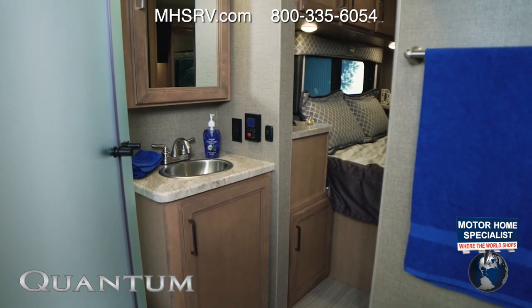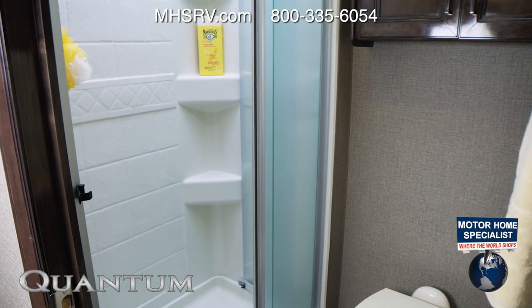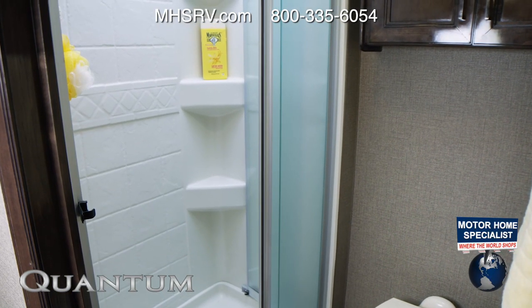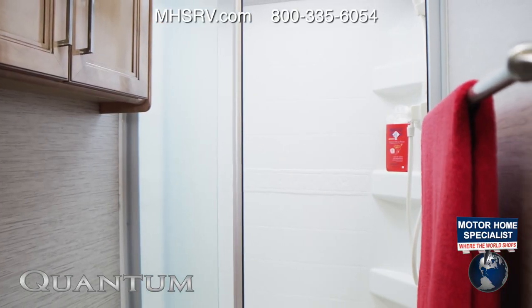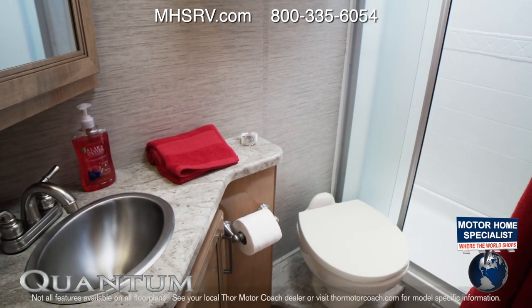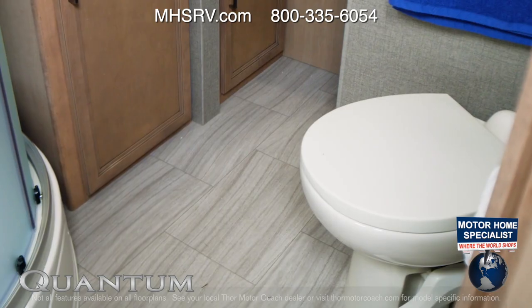The bathrooms in the Quantum have the room and features you want in your very own comfort station. Every shower has a skylight and some floor plans have a sliding glass door. Nobody is left in the cold with tankless hot water on board. Nice countertops surround your sink, there are medicine cabinets above, places to hang your towels, and a porcelain toilet.